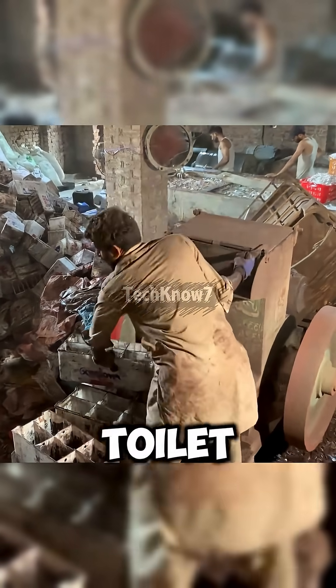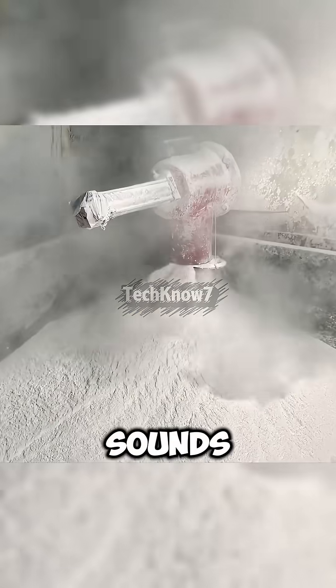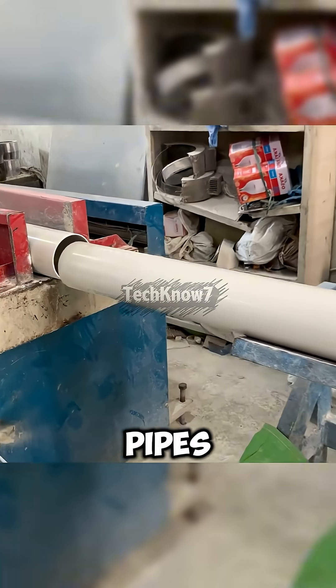To solve the problem of clogged toilet drainage, a small workshop in Pakistan came up with an idea that sounds almost unbelievable — turning old motorcycle battery shells into cheap, durable PVC pipes.